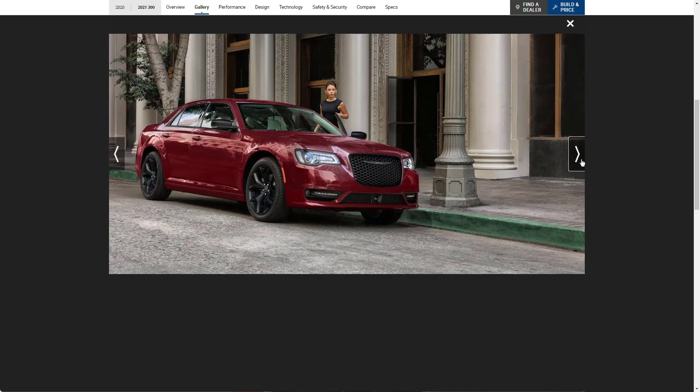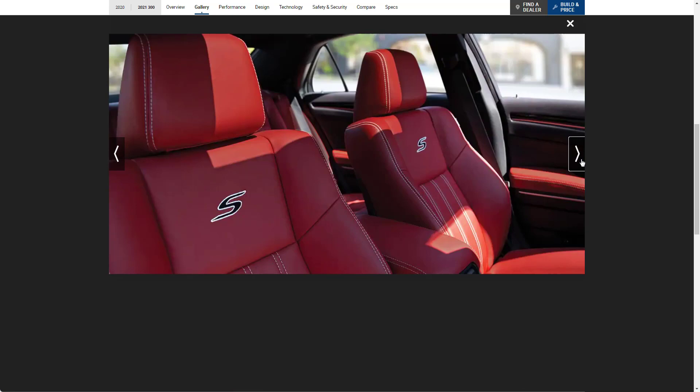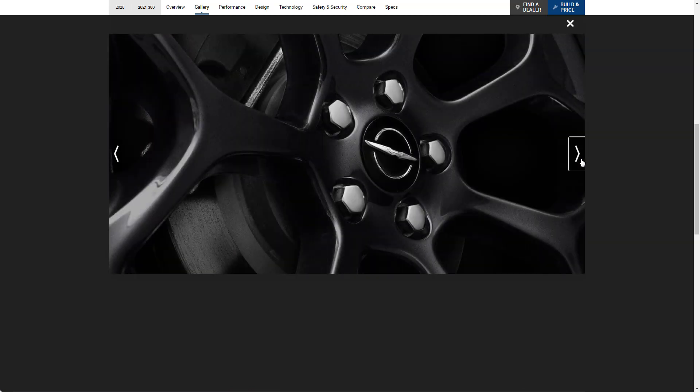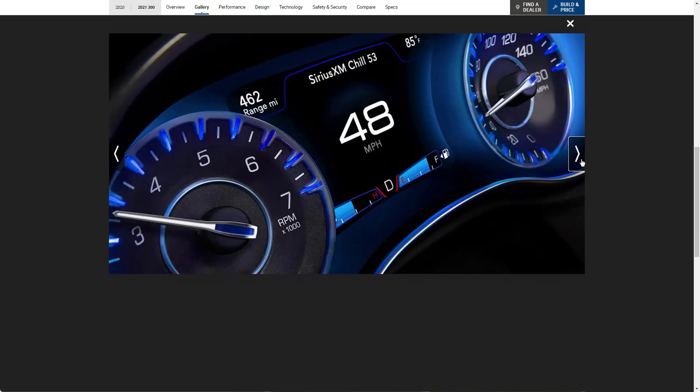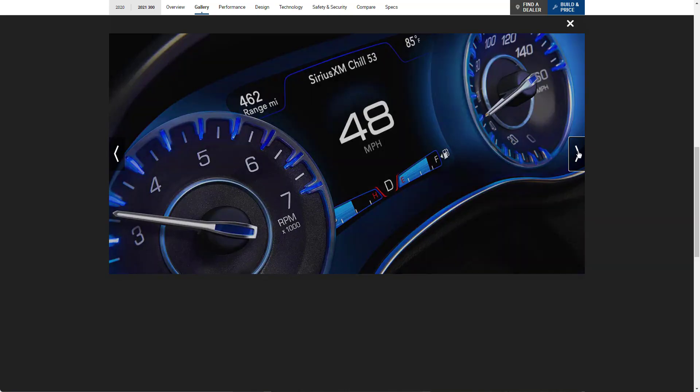Here's one out in the city showing the sport appearance package with sport seats in red. I'm not sure what size these wheels are — this one looks to be a Touring with a sport appearance package. I love the instrument cluster. It's a little old school, but it's got the digital speedometer, which I love, and it's in very big font. Very cool.